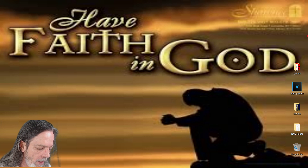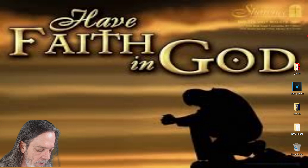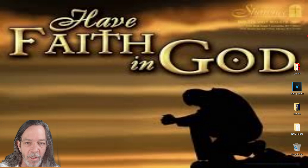Psalm 53: 'The fool has said in his heart, there is no God. Corrupt are they and have done abominable iniquity; there is none that does good. God looked down from heaven upon the children of men to see if there were any that did understand, that did seek God. Every one of them has gone back; they are altogether become filthy; there is none that does good, no not one.' God bless you all today — all glory goes to God. Amen.